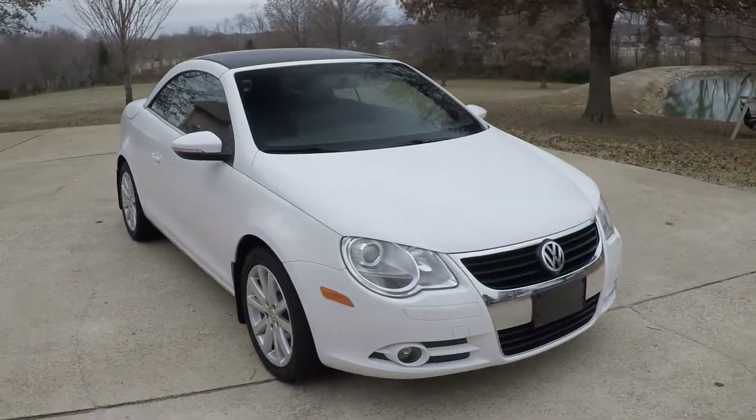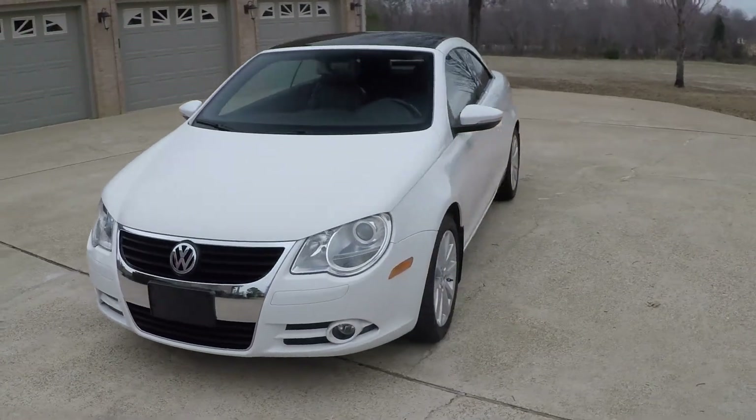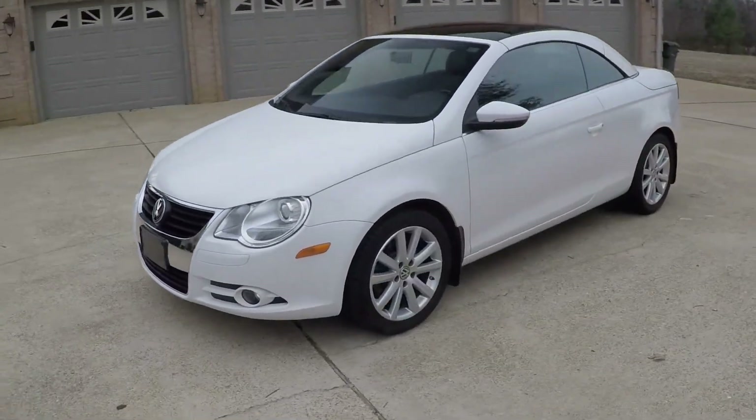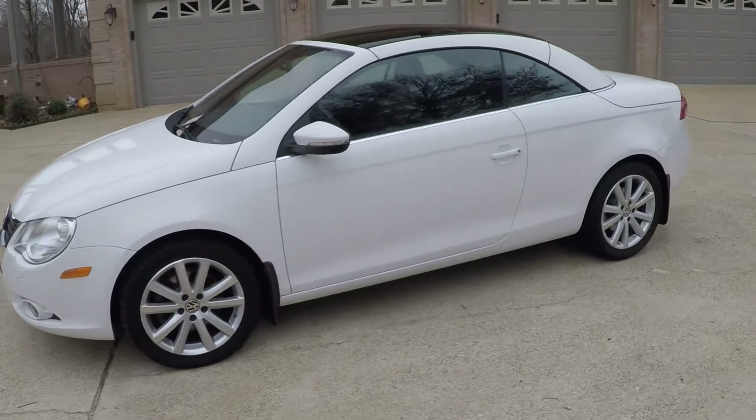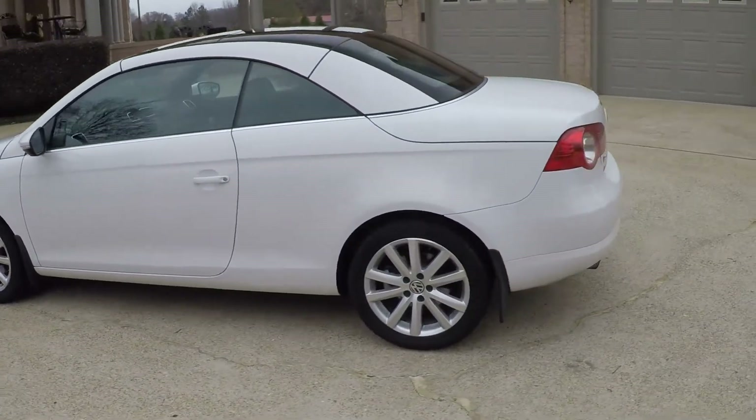Welcome to Sunset Motors. My name is Frank Gerard. It's a sharp 2009 Volkswagen EOS. This one has a comfort package with upgraded 17-inch aluminum wheels. Great tires.